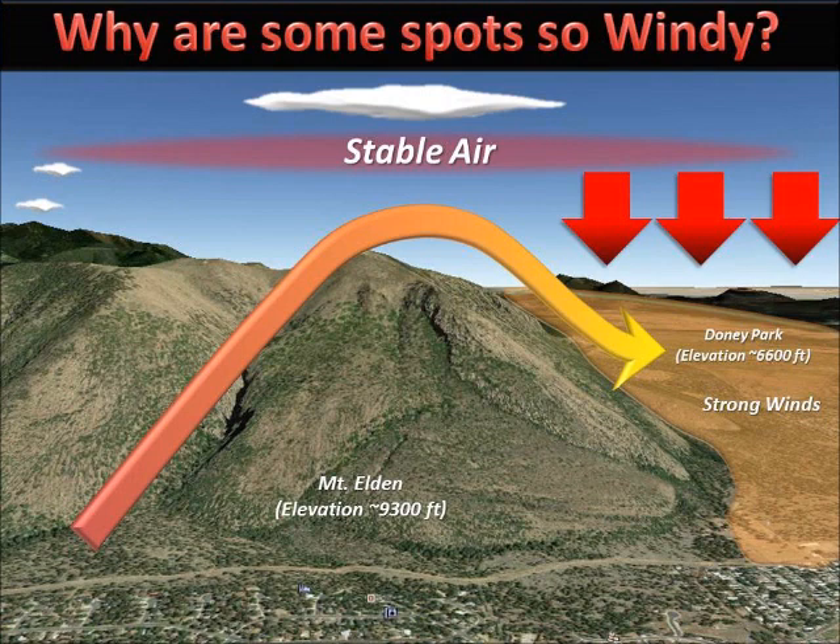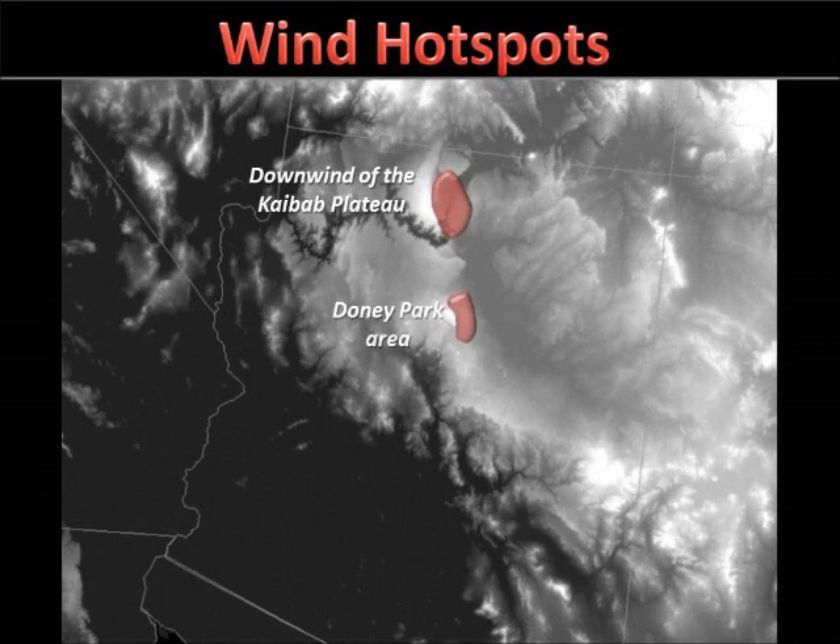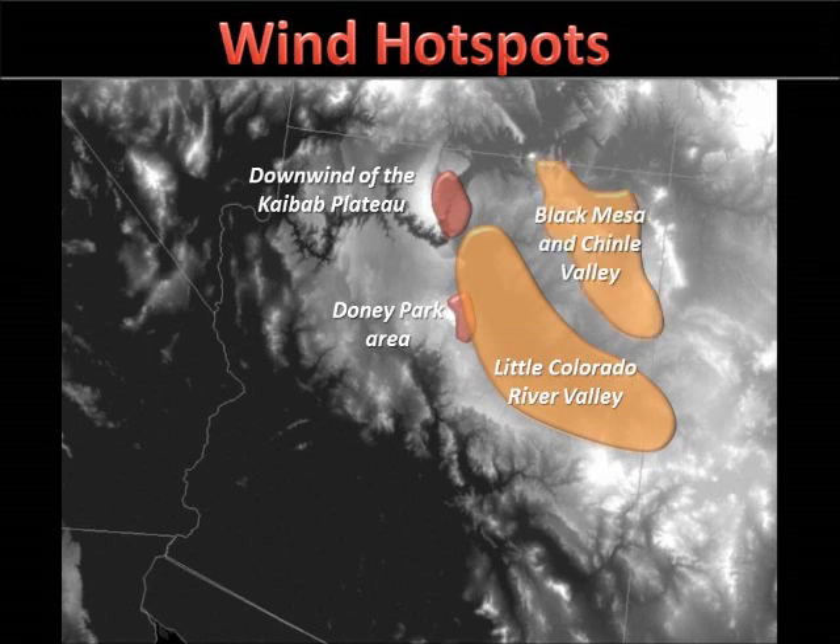Locations downwind of these mountain peaks, such as Doney Park in this case, can then experience winds many magnitudes greater than observed on the upwind side of the peak. There are numerous hot spots which favor high winds across northern Arizona. Localized areas of strong winds are common downwind of the Kaibab Plateau and in the Doney Park area, while more broad scale strong winds are found in the Little Colorado River Valley, as well as the Black Mesa and Chinle Valley areas. All of these locations are downwind of large mountain barriers, with winds becoming stronger as they blow downslope through these regions.